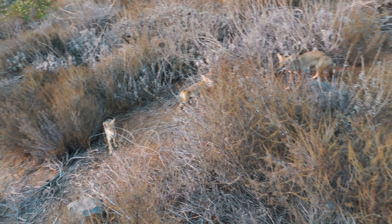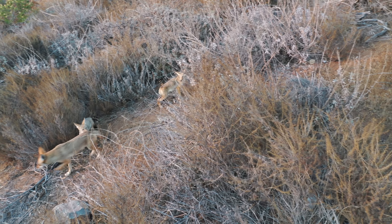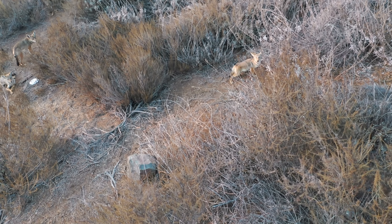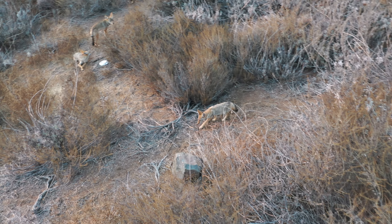So all these coyotes that we were seeing were actually pups, because when you see the adult you realize how small these guys are. Normally you would think that this is the normal average size of the coyote, but the adult coyote is nearly as big as a wolf — not quite, but it's nearly as big as a wolf.